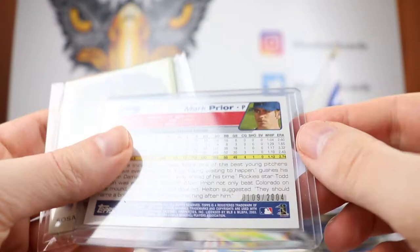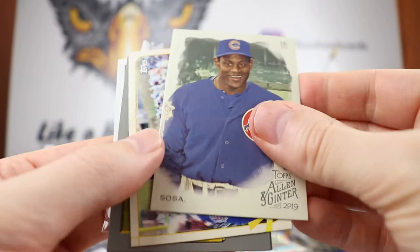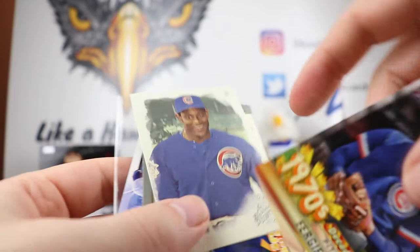We have the Mark Prior numbered out of 2004, very cool. We have a little stack here — Sosa, Schwarber, Javi Baez, nice Baez again, Schwarber, Fergie Jenkins, and then a very cool Defensive Wizards Javi Baez — love the look of that defensive wizard card.